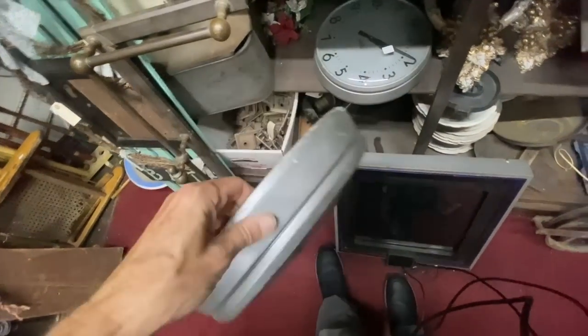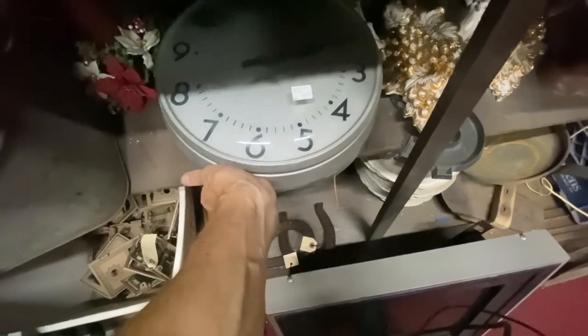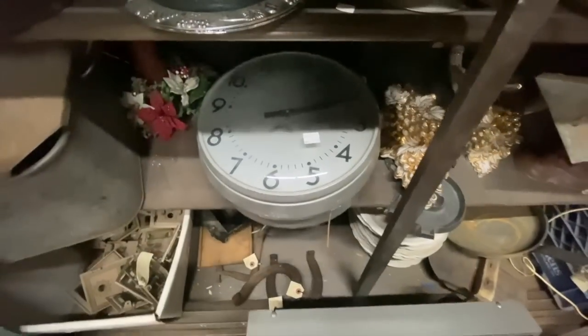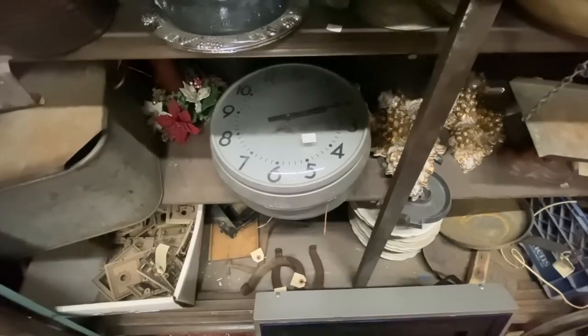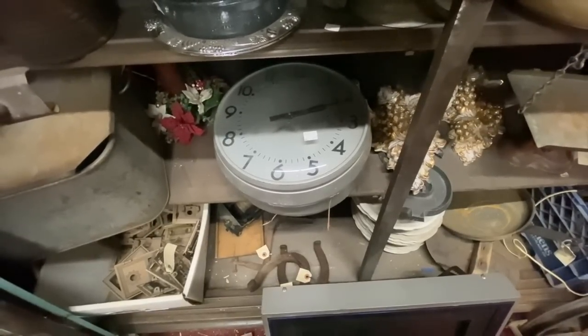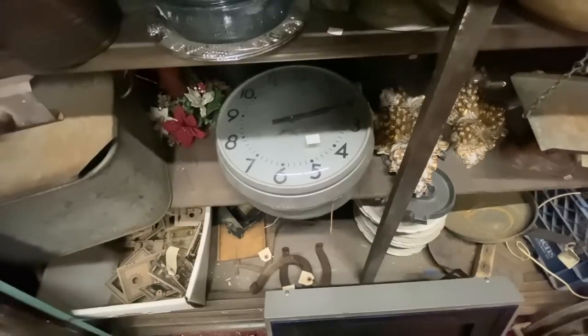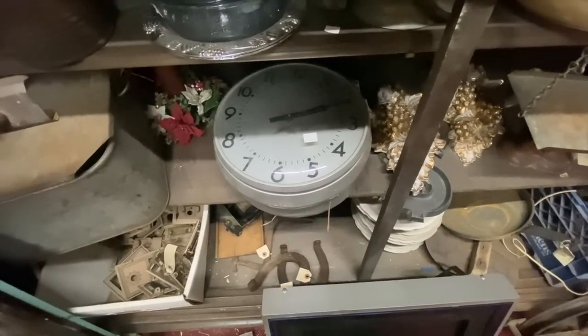This one has a 1963 date on the back. When I say master or slave, in schools they would have one central clock — the one the principal controlled — and all the other clocks ran connected to that so they would keep the same time. Those clocks may or may not be able to be wired to run independently.